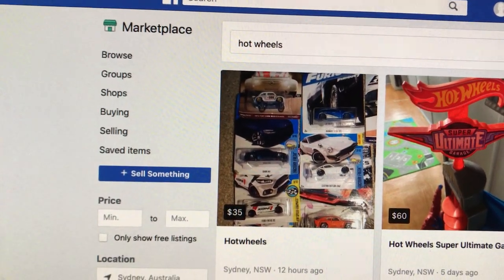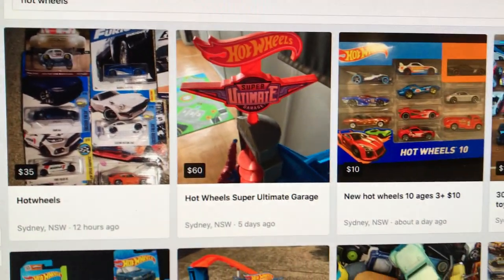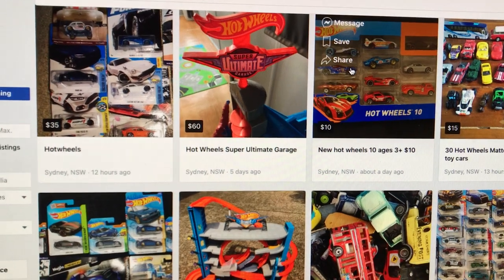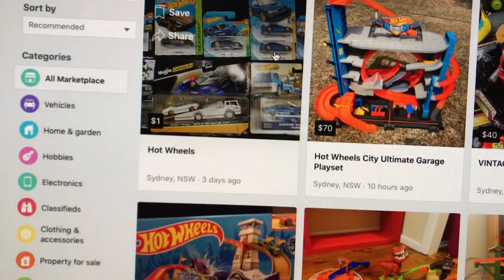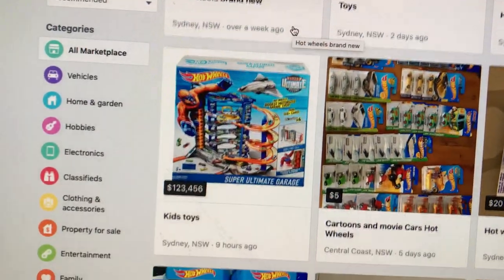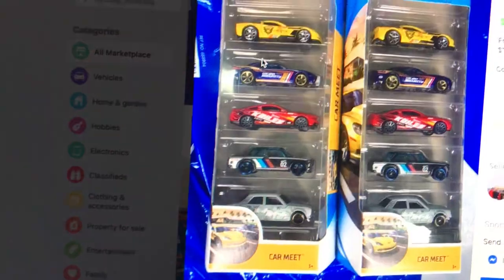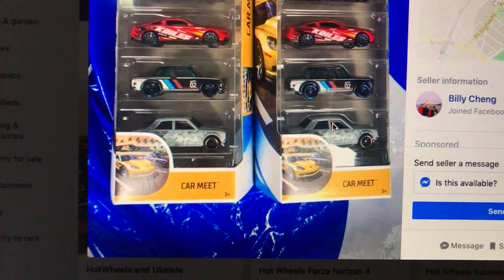Let's have a look at Facebook Marketplace and see what they have - just a general look at Hot Wheels. I have bought stuff off Facebook before, bit hit and miss. There's a Hot Wheels 5-pack here, a bit different than the one I got yesterday.